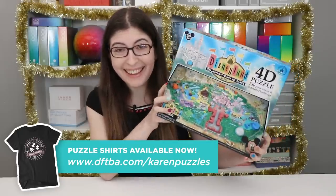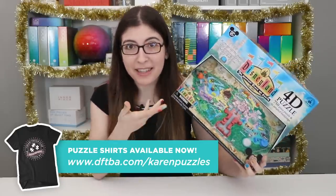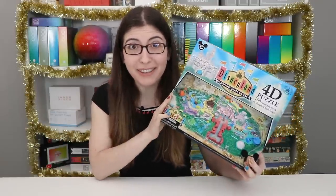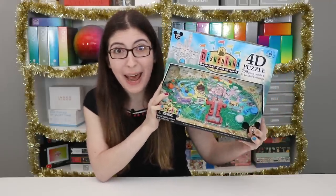This is the Disneyland 4D puzzle, and I just randomly came across this on eBay one day, months ago, and I have been wanting it ever since. I mean, just look at it — it is so fun, it's so happy.